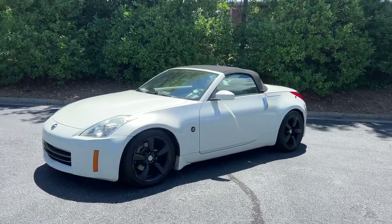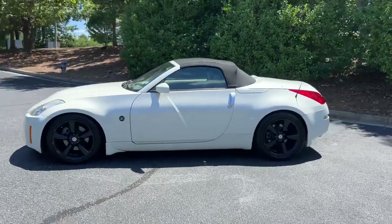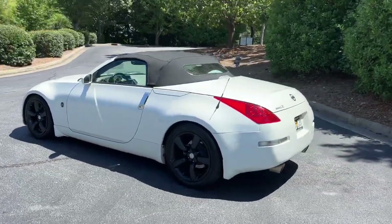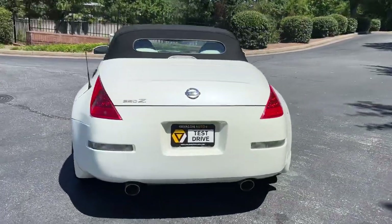Hey, it's Adam, Avalon Auto, Alpharetta, Georgia. Avalon Auto off-road builds on YouTube and Instagram. Next up: 2007 Nissan 350Z Touring Roadster, automatic, only 61,000 miles, very clean.